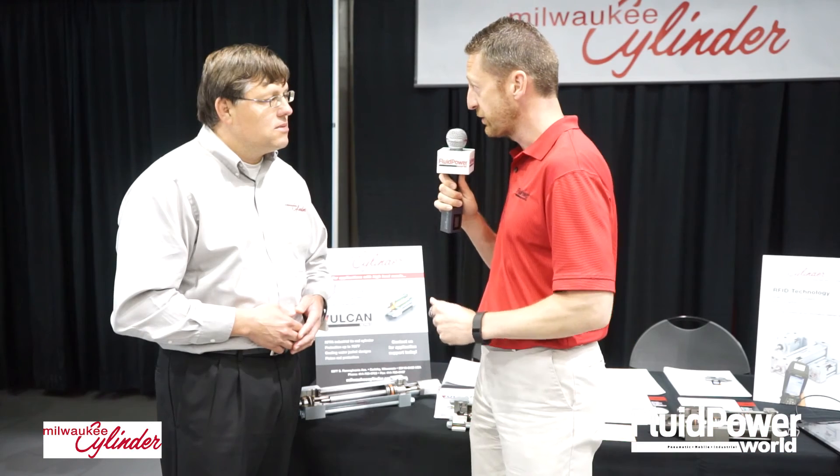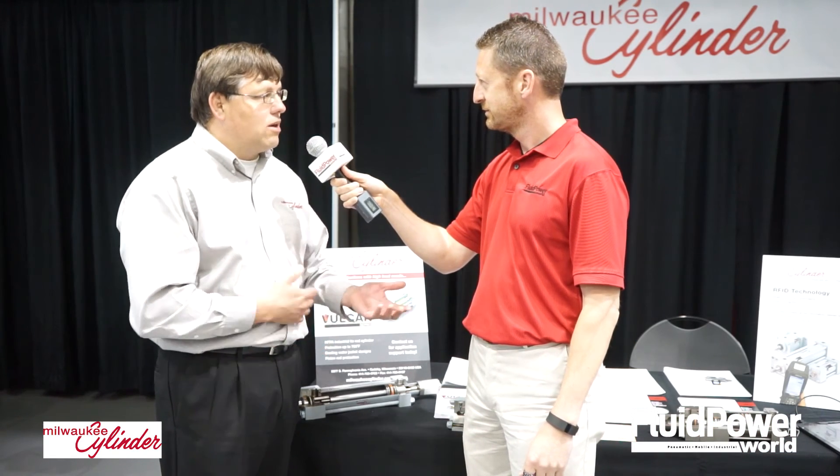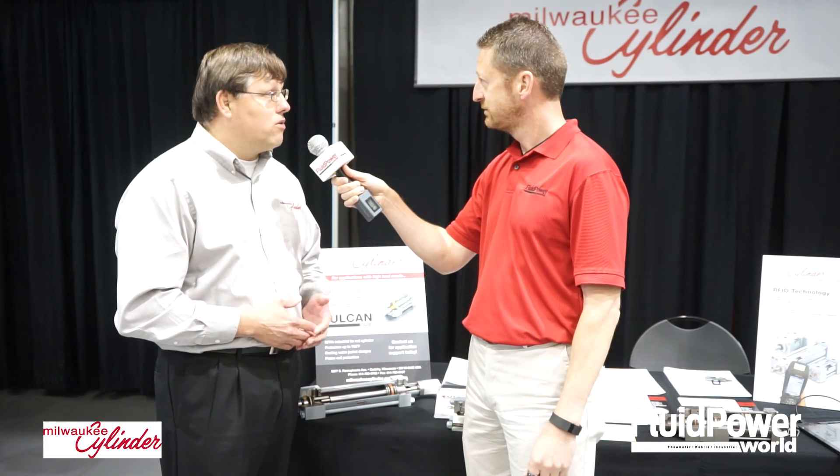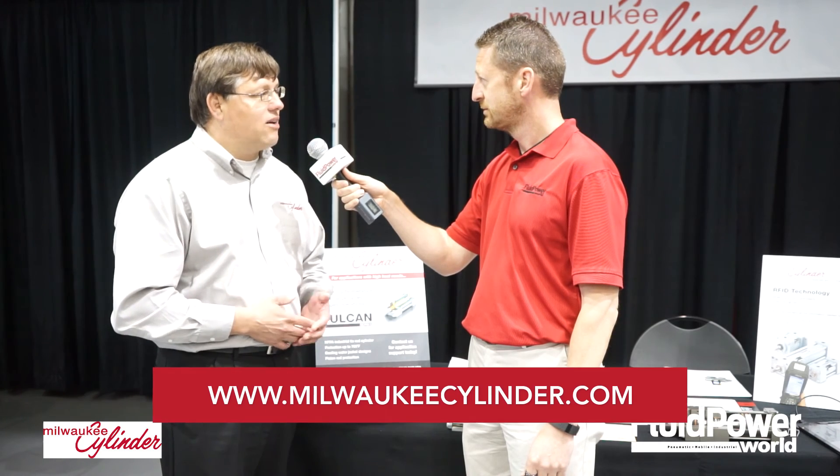I love it — very forward thinking. Douglas, where can our viewers go online to find out more about Milwaukee Cylinder? MilwaukeeCylinder.com — you'll find information about our Vulcan series of high temperature cylinders as well as information about our RFID tags. Thank you so much, and thank you for watching.